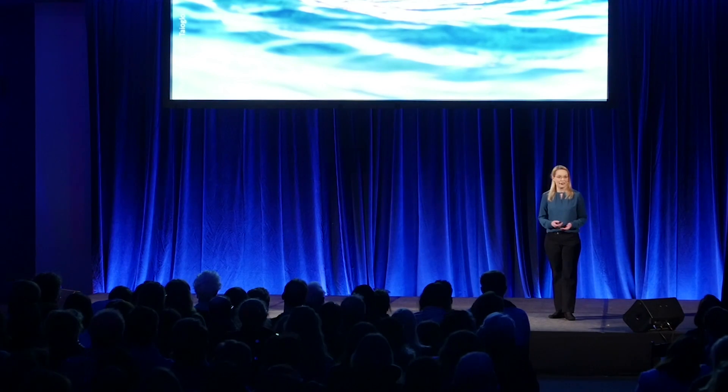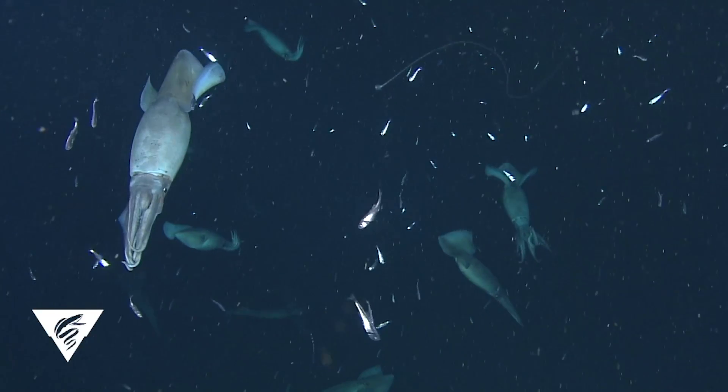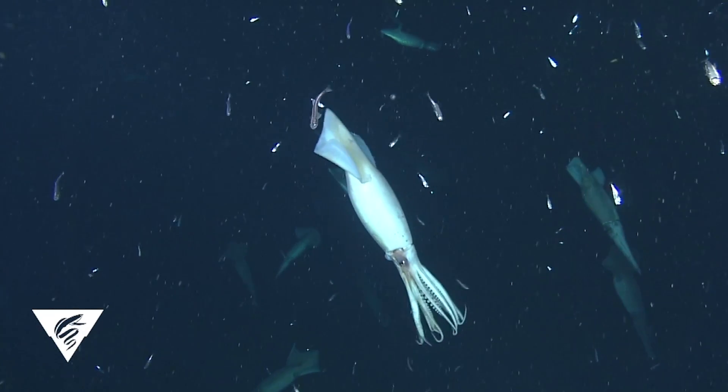One of the challenges to understanding life in the ocean is that this is our typical perspective on the sea. Whether we're on a boat or on the shoreline, it's difficult for us to get beneath the surface of the waves, where the action is really happening — where predators are finding prey, where individuals are finding mates, where life and death are occurring.